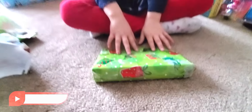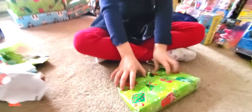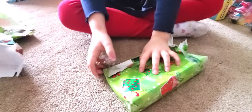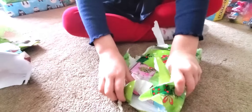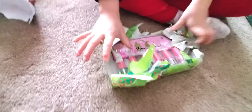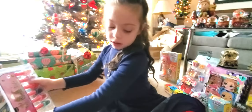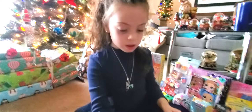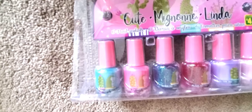I'm excited to see what's in this one. Let's open it — we have some nail polish! Look at that guys, we got some cute nail polish.